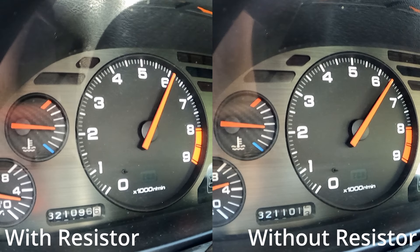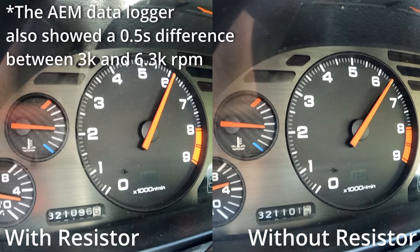Butt dyno and audible clues aside, the tach doesn't lie — giving a 500 RPM advantage to the bypassed resistor setup. So what that tells me is that we either have an issue with the fuel pump resistor or we have an issue with the fuel pump itself.